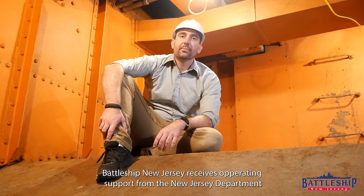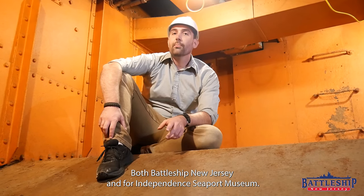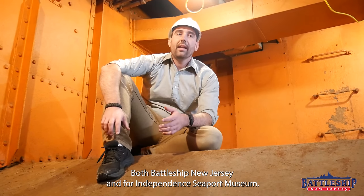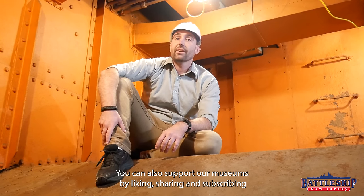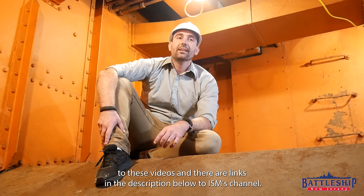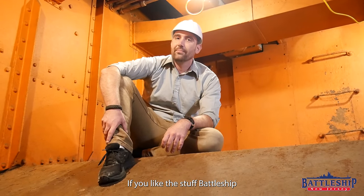Battleship New Jersey receives operating support from the New Jersey Department of State and also from a number of other businesses and private individuals. If you would like to help support the museum and our YouTube channel, there's a link in the description below. If you like the content Battleship New Jersey is making, you'll probably also like the content they make on Olympia. Thanks for watching.